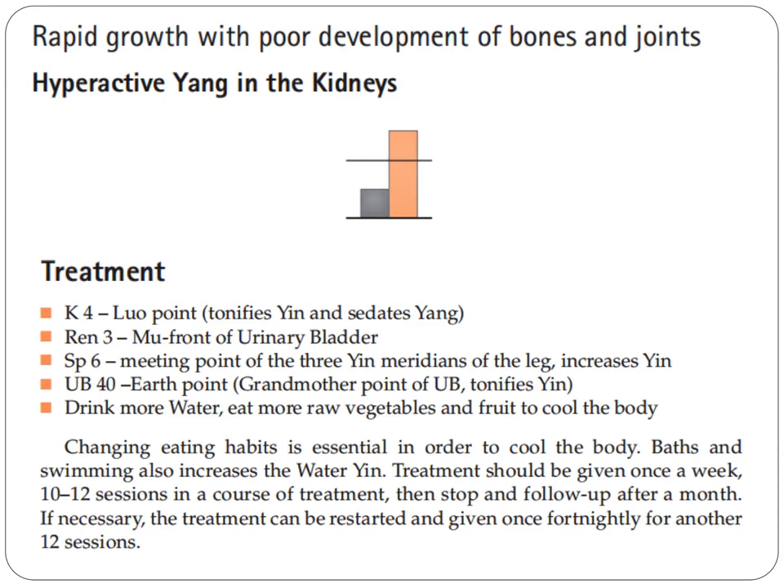Drink more water and eat more raw vegetables and fruit to cool the body. Changing eating habits is essential in order to cool the body. Baths and swimming also increase the water yin. Treatment should be given once a week, 10 to 12 sessions in a course of treatment, then stop and follow up after one month. If necessary, the treatment can be restarted and given once fortnightly for another 12 sessions.